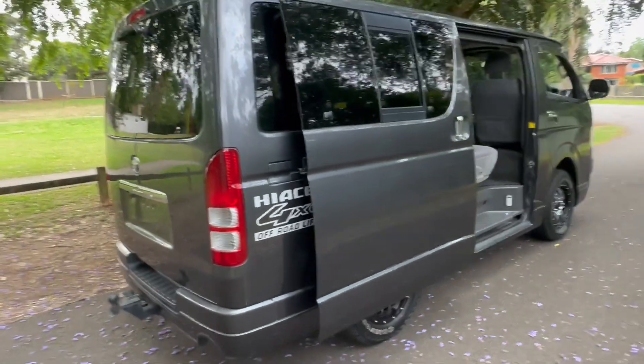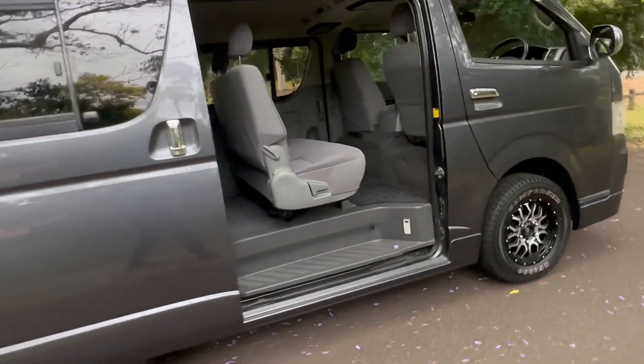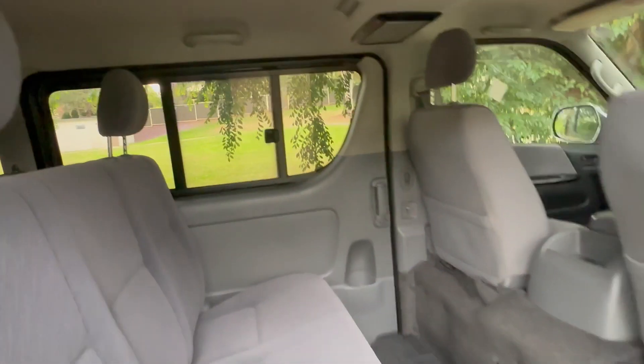It comes with a Japanese tow bar — just change the wiring and you can use it here. It's also got windows in the back for fresh air, and a lot of people use these for a camper conversion because the insulation's already done, you've got windows, and there's a lot of space in the back where you can put a bed, a fridge, a sink, and a cooker.